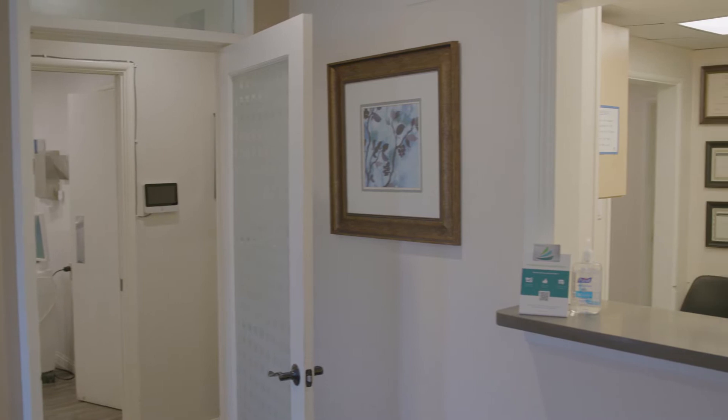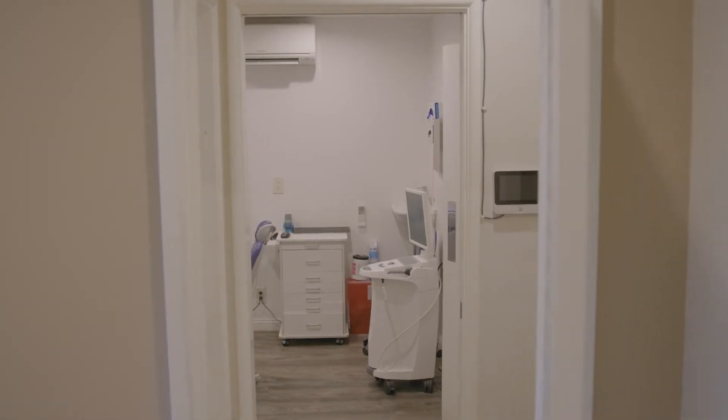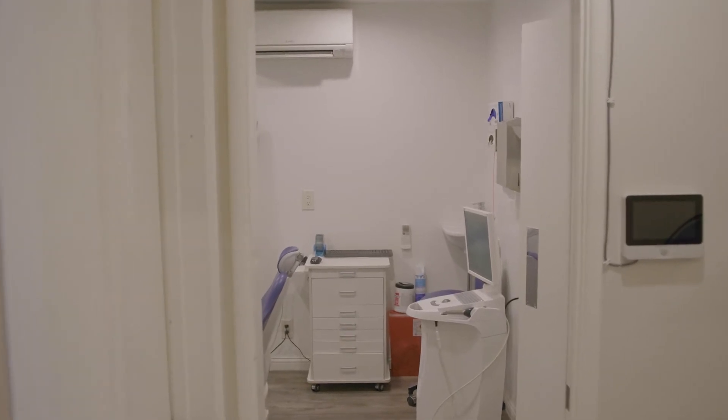Porcelain veneers are basically porcelain restorations that go on the front and sometimes the sides of your teeth, and so if you have any issues structurally on those areas, they will restore that.